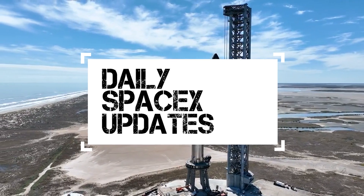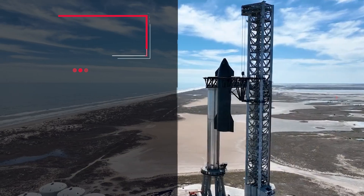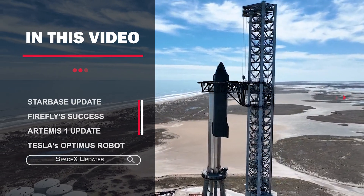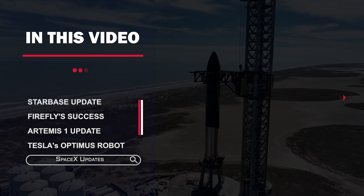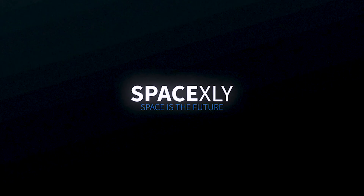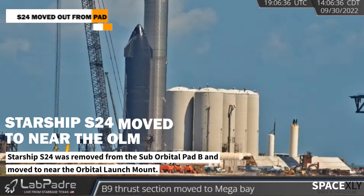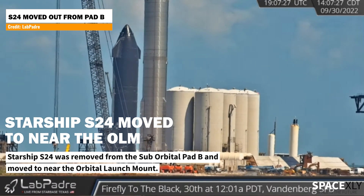Hello Space Folks, welcome to yet another video of SpaceX Updates. We have a lot of things to talk about in this video, so let's jump right into it. As usual, first, let us see what is new at Starbase.